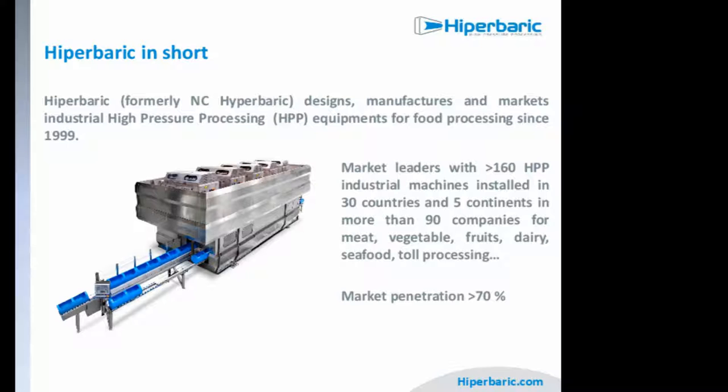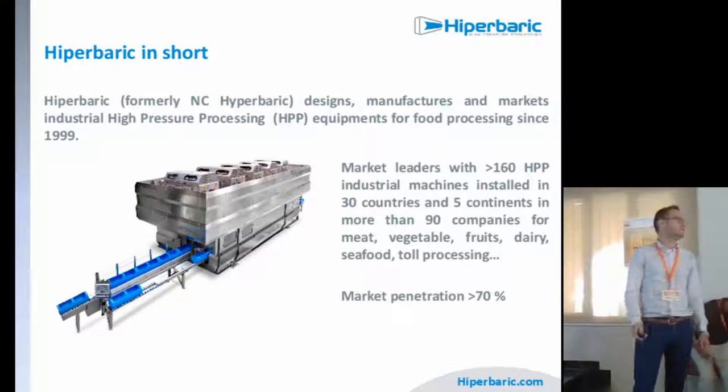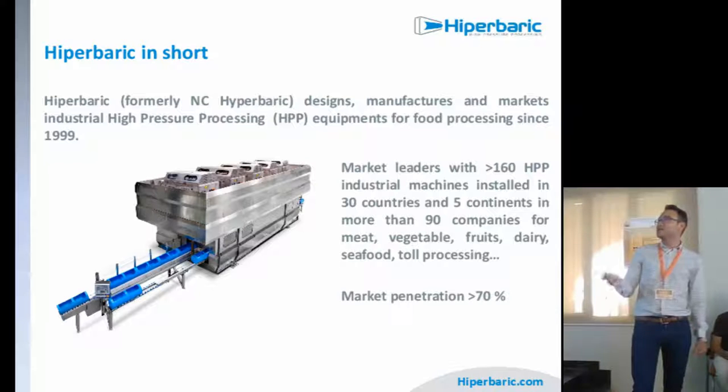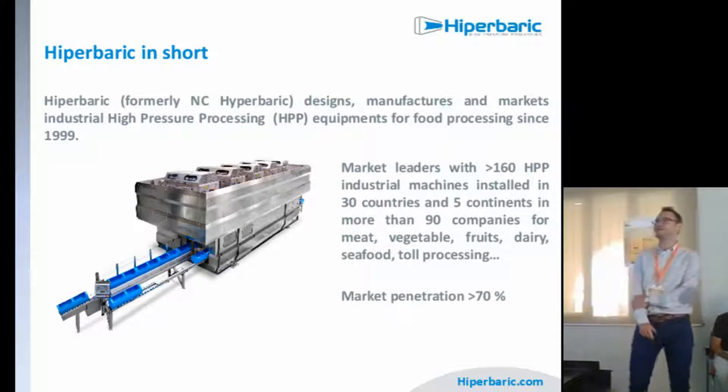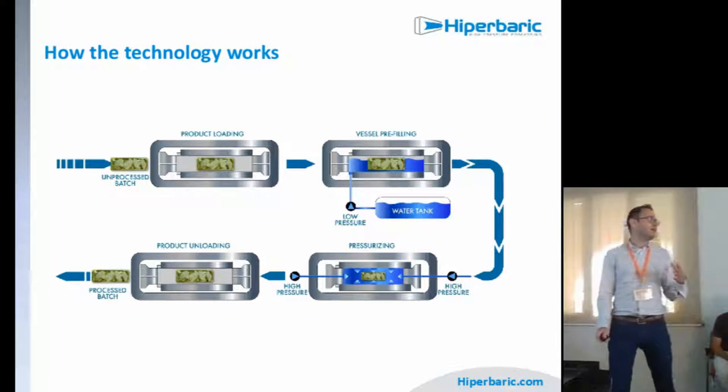In Hyperbatic, I am in charge of applications and sales, so I will talk about the technology but also some of the applications. We were formerly NC Hyperbatic, and what we do is design, manufacture, and market industrial high-pressure processing equipment for the food industry since 1999. We are now the market leaders with more than 160 HPP industrial machines installed across five continents, with a market penetration of more than 70%.